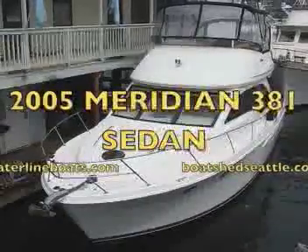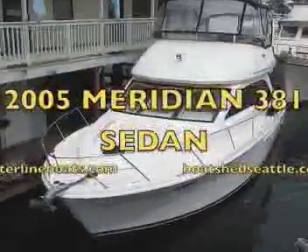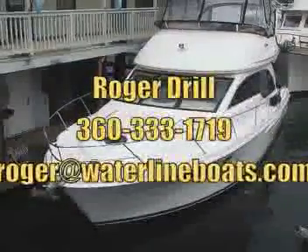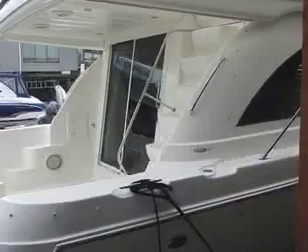Welcome to the video on the 2005 Meridian 381 sedan, sponsored by Waterline Boats. This is Roger Drill trying to give you a verbal idea of the vessel.